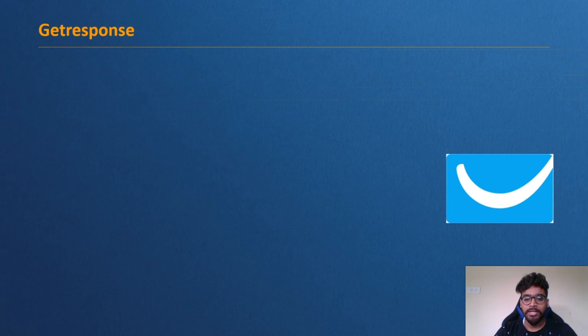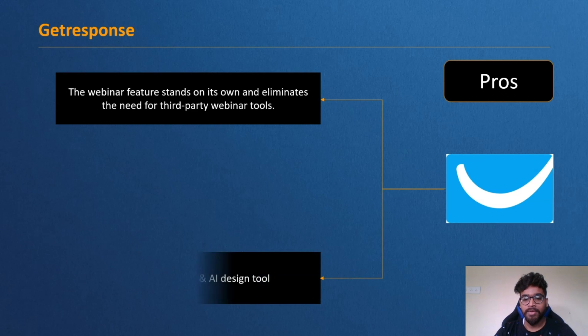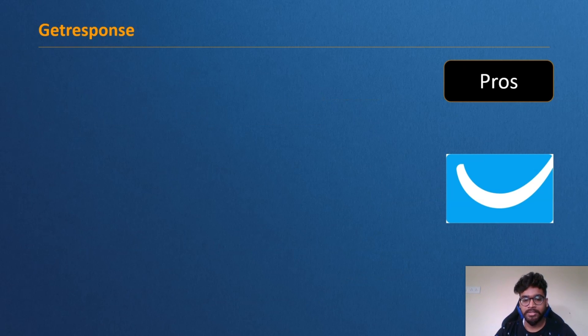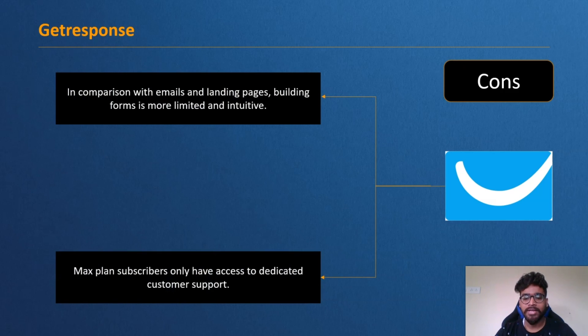Pros of GetResponse: the webinar feature stands on its own and eliminates the need for third-party webinar tools, and it includes a fast website builder and AI design tools. Cons: building forms is more limited compared to emails and landing pages, and dedicated customer support is only accessible to Max plan subscribers.